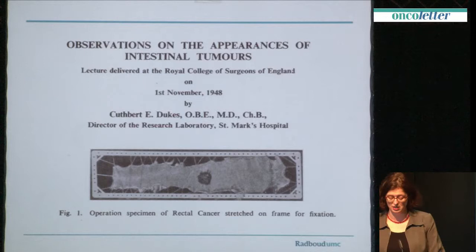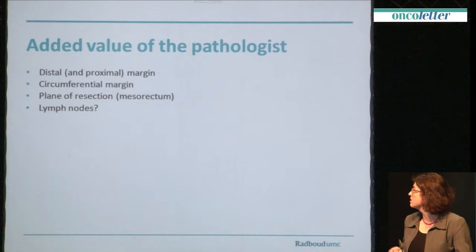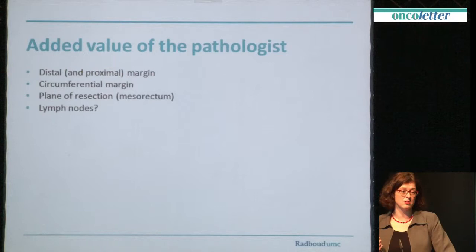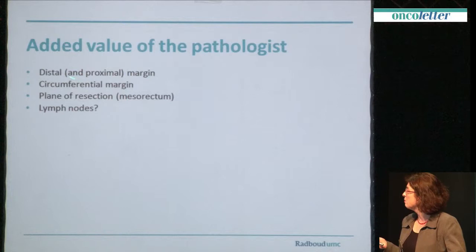So what is actually the added value of the pathologist when looking at your resection specimen? These are the four things which come to mind first: there's the distal and perhaps the proximal margin, but in rectal cancer surgery the proximal margin is often not important. Of course, the circumferential resection margin, the plane of resection or the mesorectum, and perhaps lymph nodes.